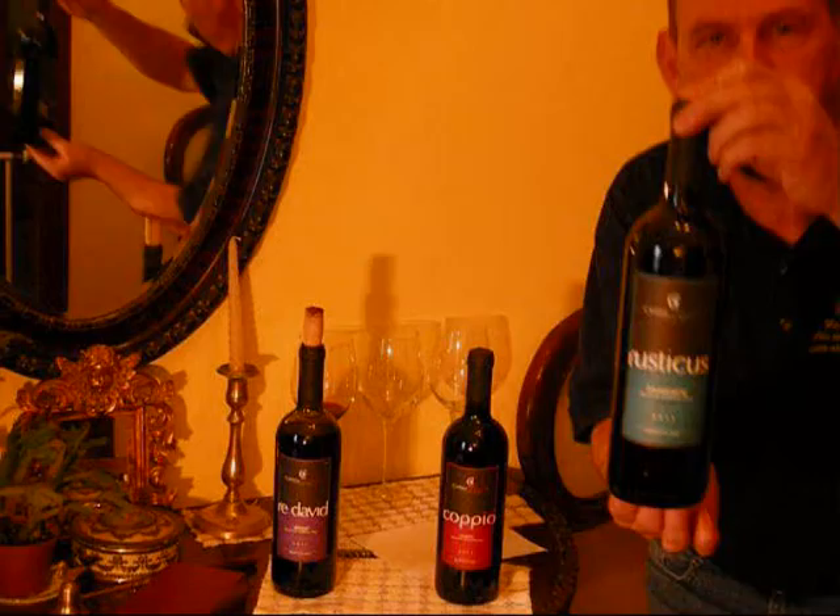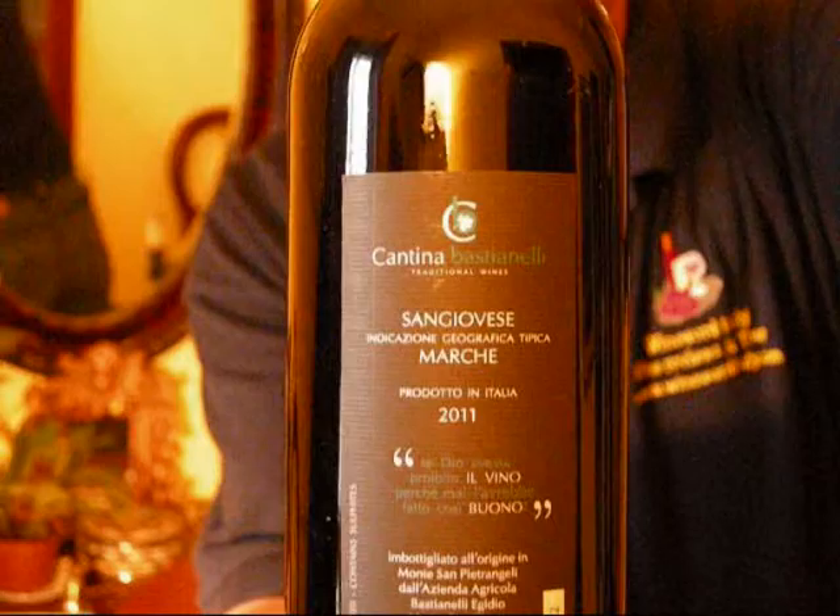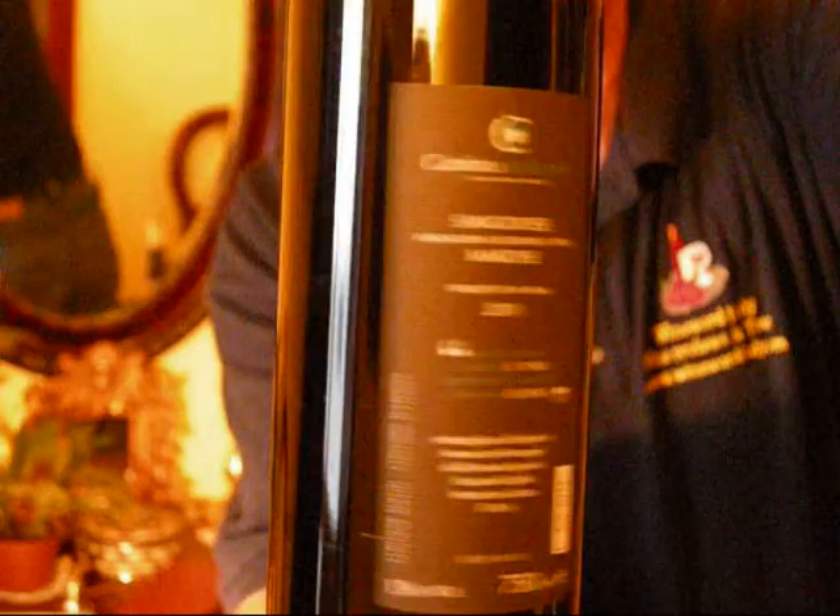Second up today is Rusticus — Rusticus, to give it an English pronunciation. This one is a Sangiovese Marche IGT, again 2011. There's the branding on the front — very smart design, simple but smart. Something that attracts you to pick it off a shelf in the first place.